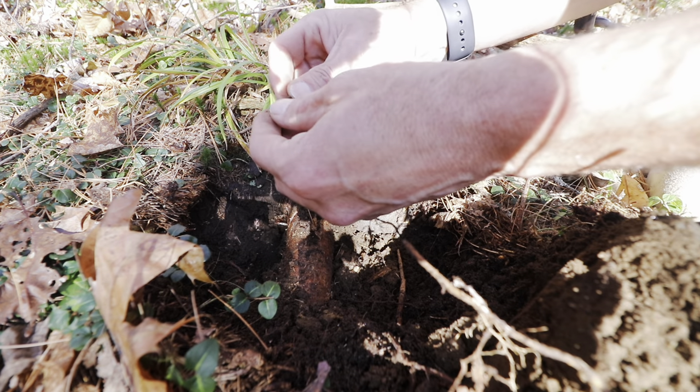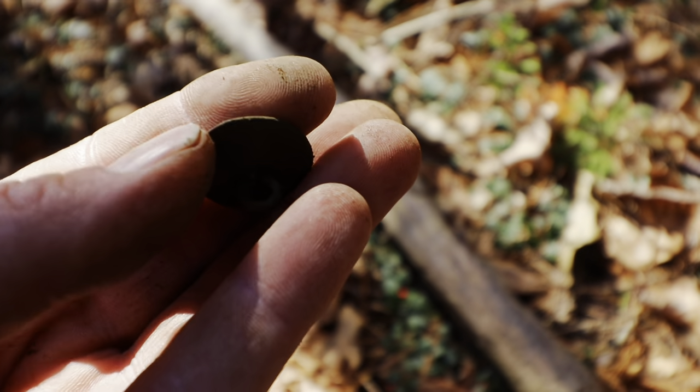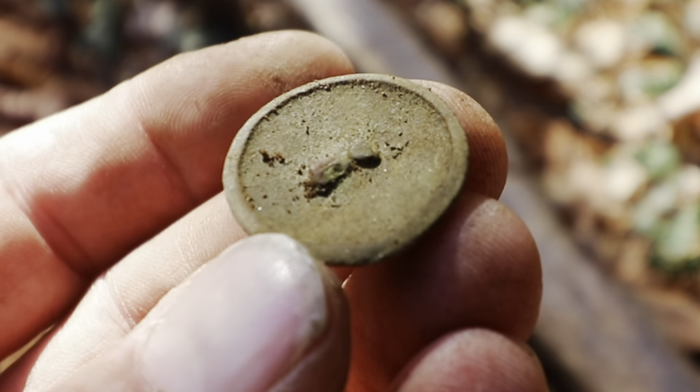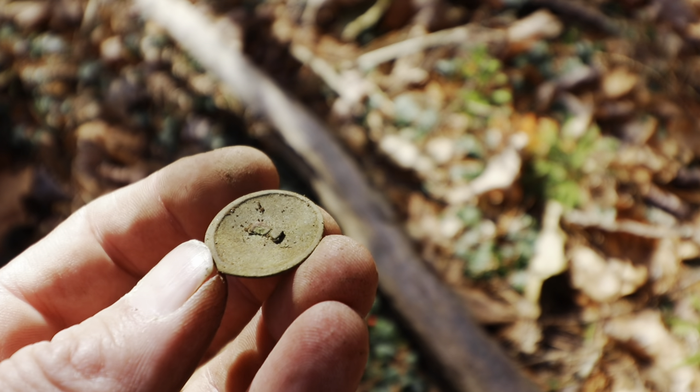There's a button hiding right under it — the back of an old two-piece, shank side, and you can see where it's pulled through. The face is missing — could have been bone, could have been anything. So that's another wonderful relic.